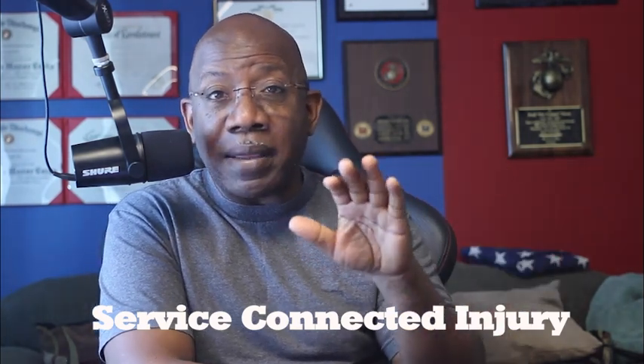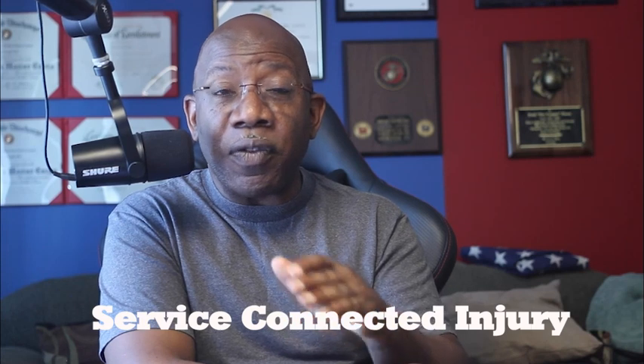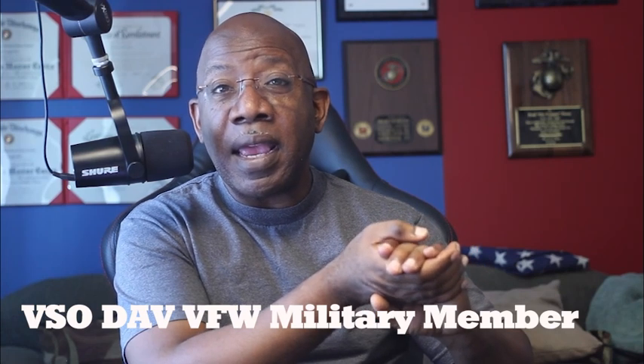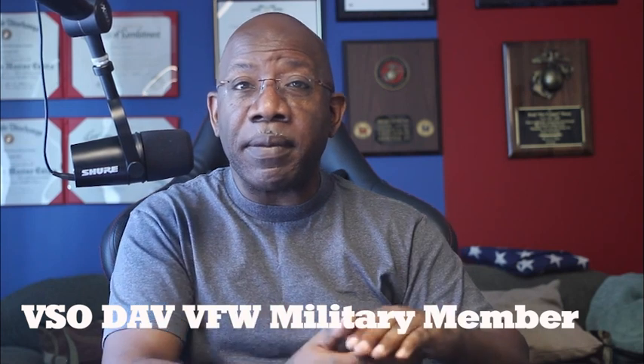The injury needed to happen on active duty for it to be service connected. Get your record to somebody who's going to highlight it for you — all the things that you should submit according to your active duty medical record. That's step number two. Locate a VSO, VFW, DAV, or some veterans organization in your area. I see a lot of people claim one or two things; on my initial claim I claimed 23 items.